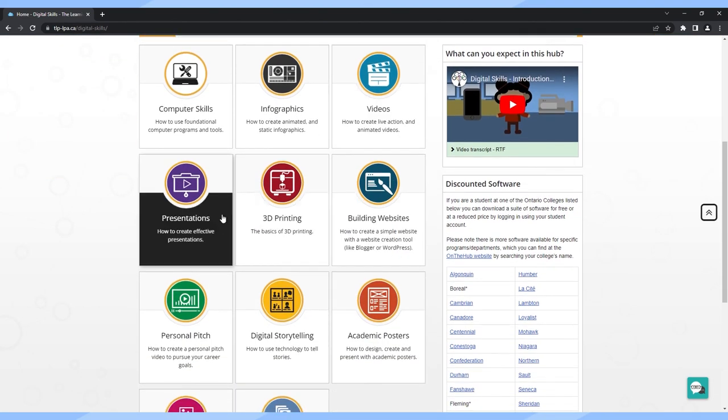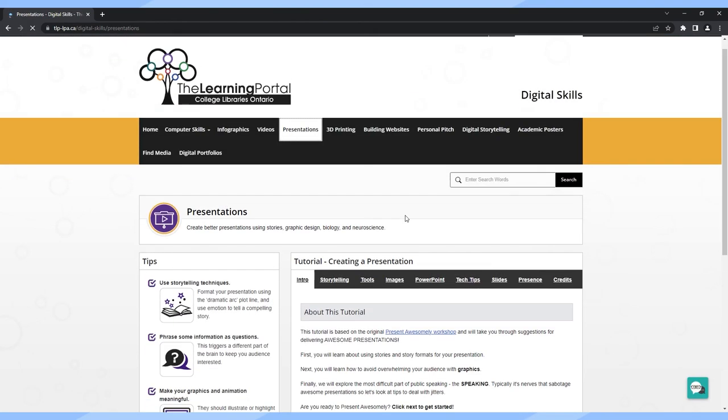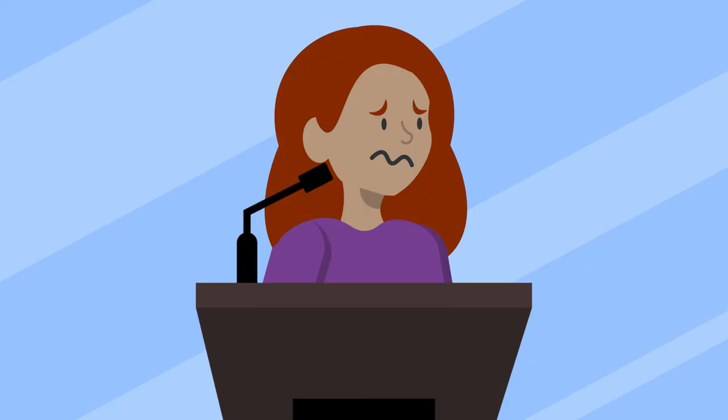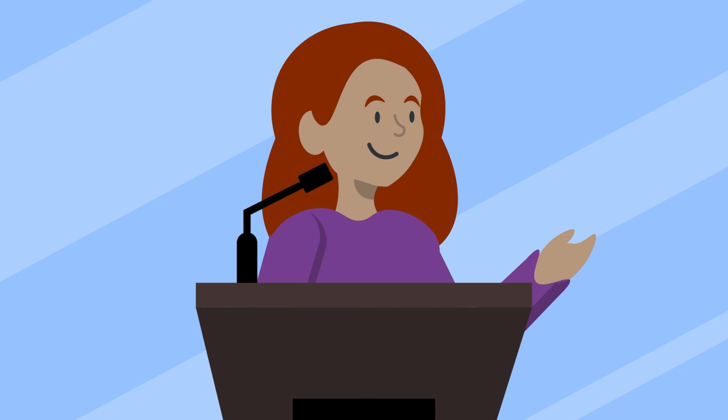Explore this module on the learning portal to try out some exercises that can help you evaluate yourself before the big day. As well, you can learn some additional tips about preparing yourself to present. Everyone gets nervous. Just remember that if you prepare, practice, and are comfortable with your content, then the audience will be behind you all the way. Take a deep breath and get ready to give your best presentation yet.